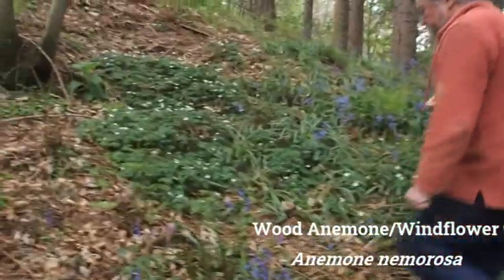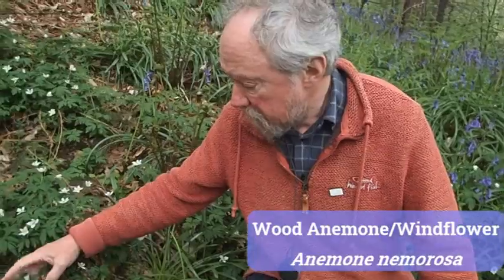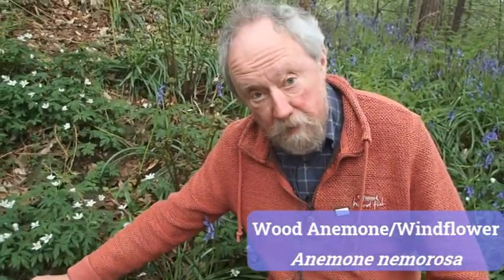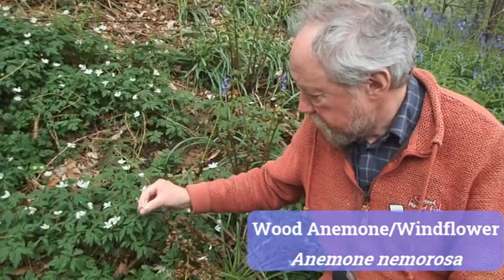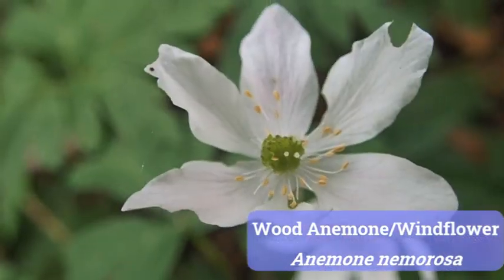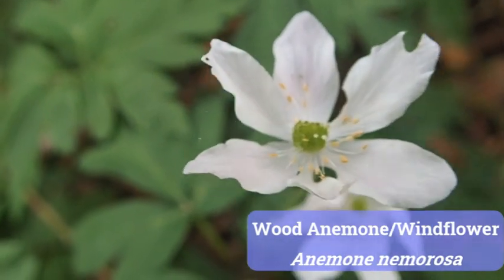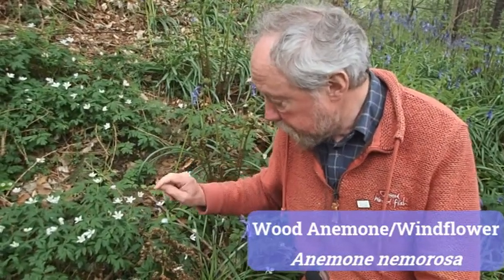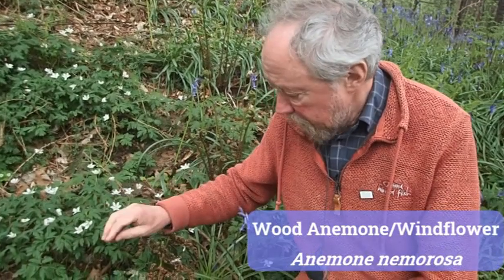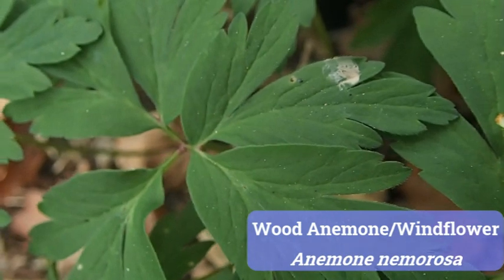The second plant growing here is windflower. The Latin name is Anemone nemorosa — people call them wood anemones, but I think windflower is a much nicer name. You'll see they have these beautiful six petals, slightly raggedy around the edges, almost curly, and these ones are very slightly pink — sometimes they're quite dark pink, sometimes almost purple-flushed flowers.